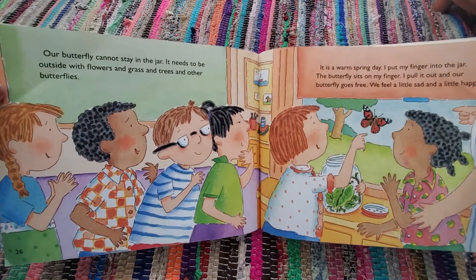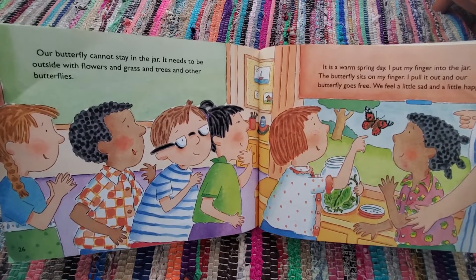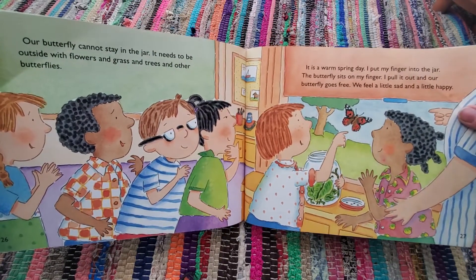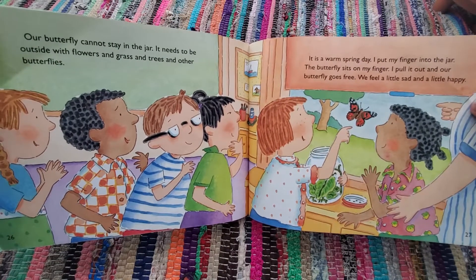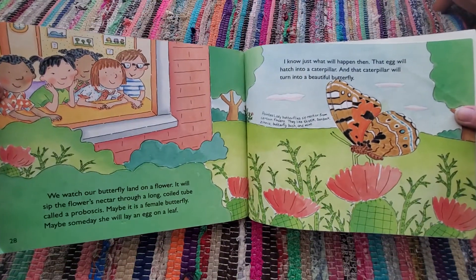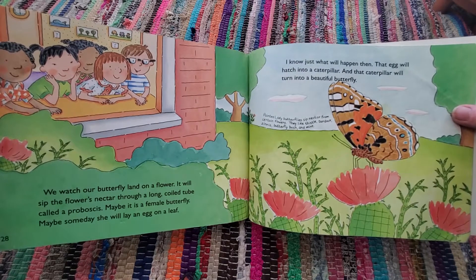Our butterfly cannot stay in the jar. It needs to be outside with flowers and grass and trees and other butterflies. It is a warm spring day. I put my finger into the jar. The butterfly sits on my finger. I pull it out and our little butterfly goes free. We feel a little sad and a little happy. We watch our butterfly land on a flower. It will sip the flower's nectar through a long, coiled tube called a proboscis.